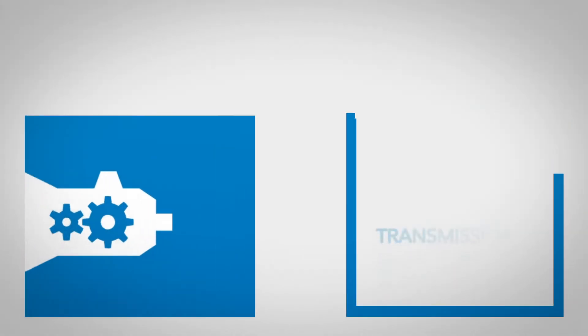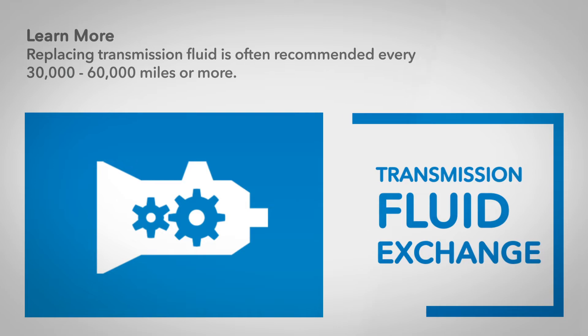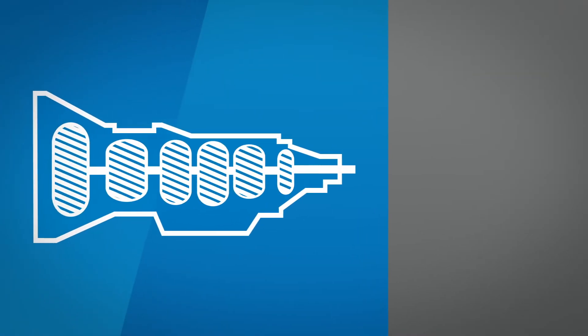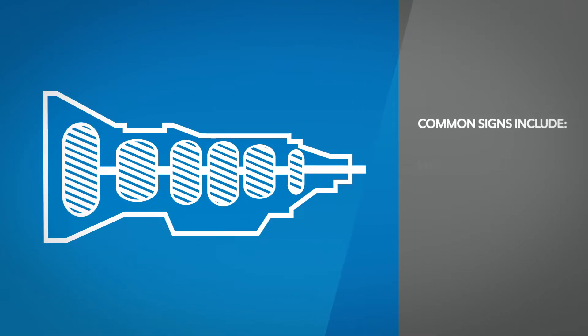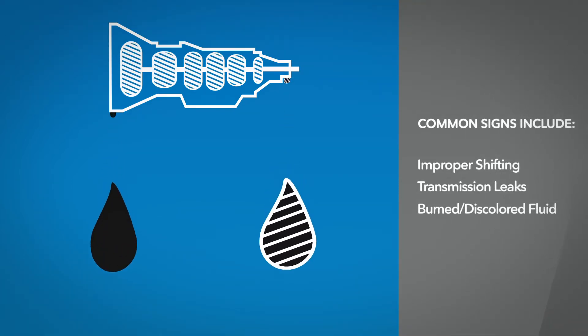Replacing transmission fluid is often recommended every 30,000 to 60,000 miles or more. Along with regular maintenance intervals, common signs your transmission needs service include improper shifting, transmission leaks, or burned or discolored transmission fluid.